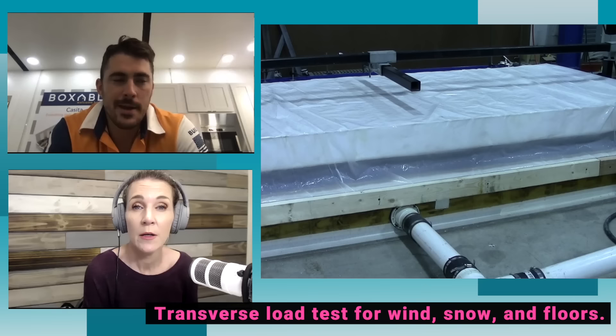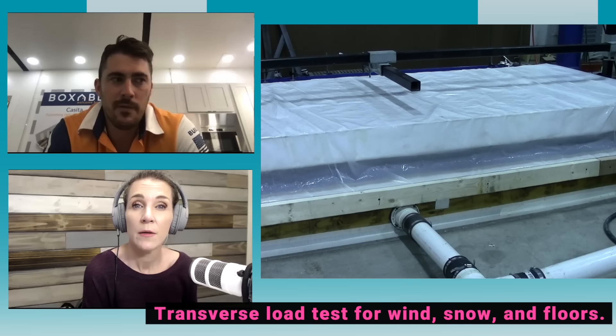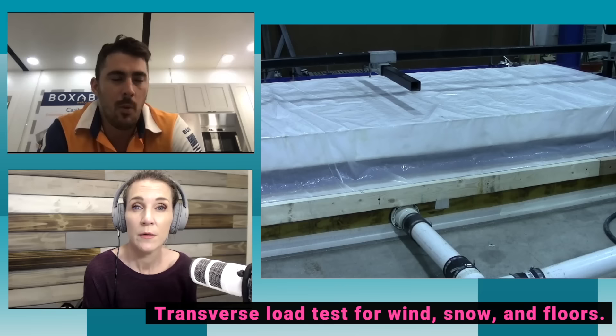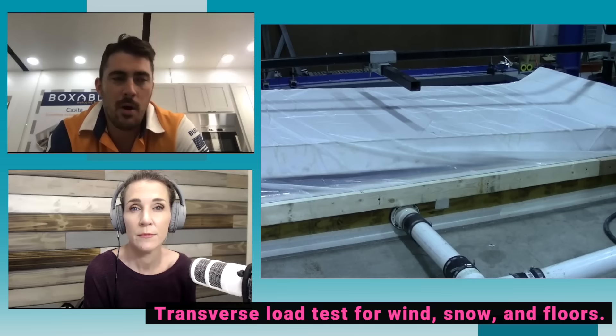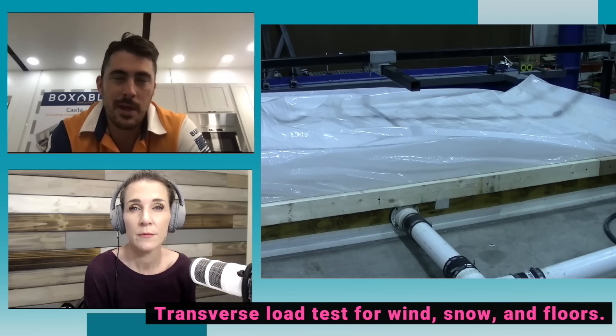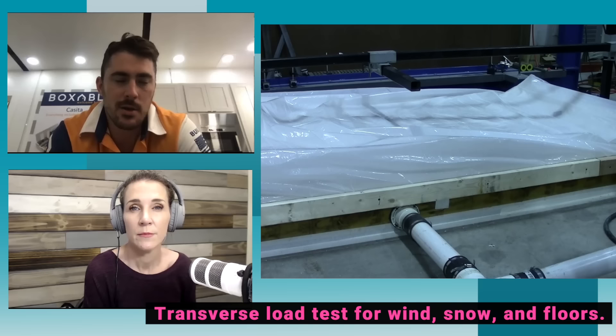It all goes back to the strength and the way they're building the walls. One of the early tests was a wall bending test they do for wind ratings. They are easily going to surpass the requirements to be in the Miami area, which is the strictest wind-loading condition in the country. They're very excited to showcase all these test results — wind ratings and more — to show how strong this product is going to be.